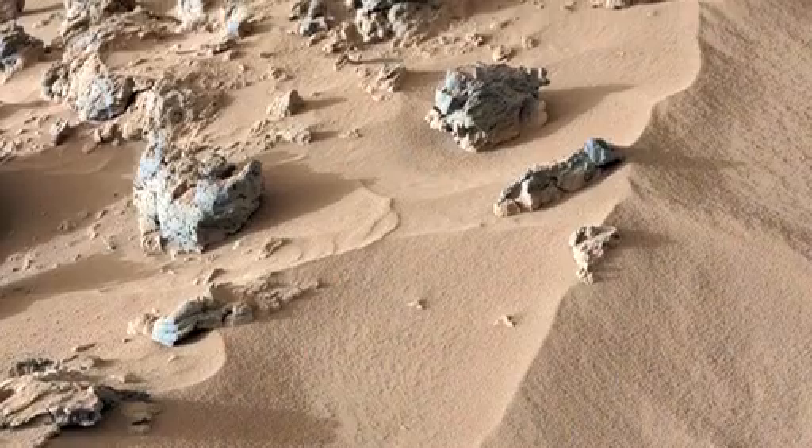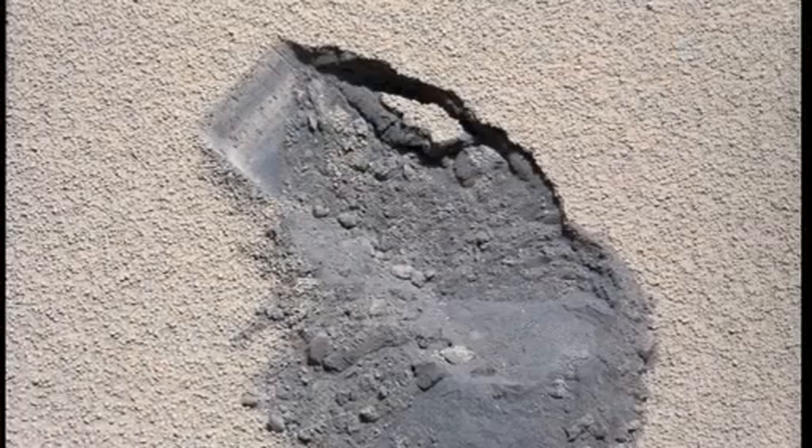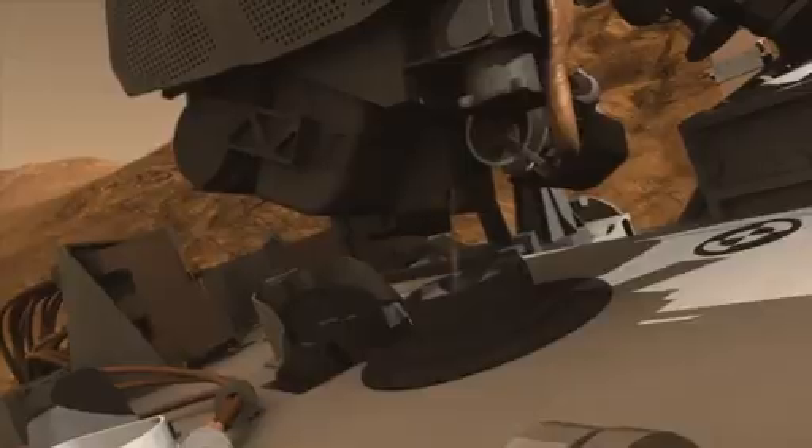Hi, I'm David Bish, co-investigator on the CheMin instrument on the Mars Science Laboratory, and this is your Curiosity Rover update. We've been spending time in an area called Rocknest, and this week we delivered a scoop of a dune to Curiosity.